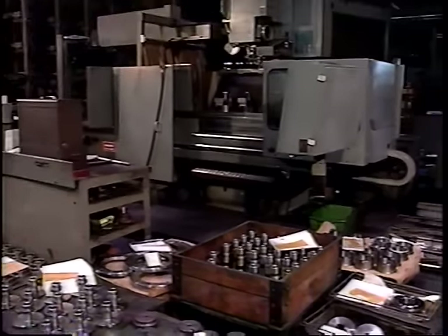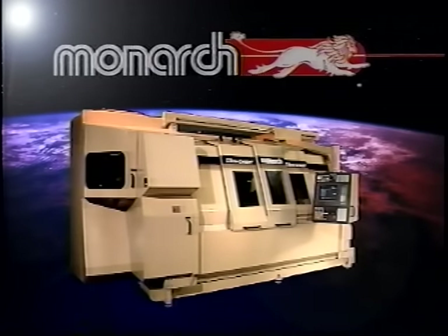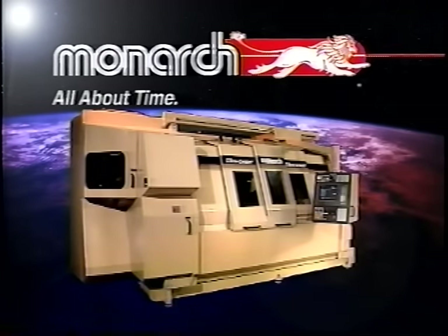Tough challenges, sure. Practical solutions? Finally, Monarch's Ultra Center is leading a revolution.